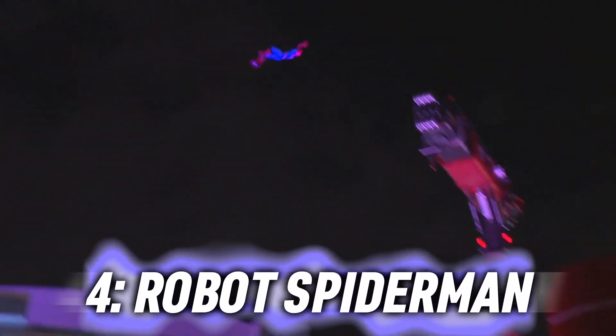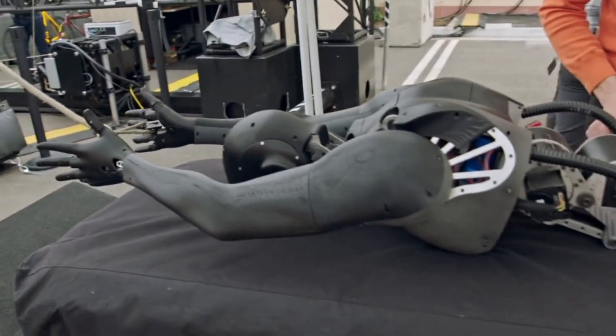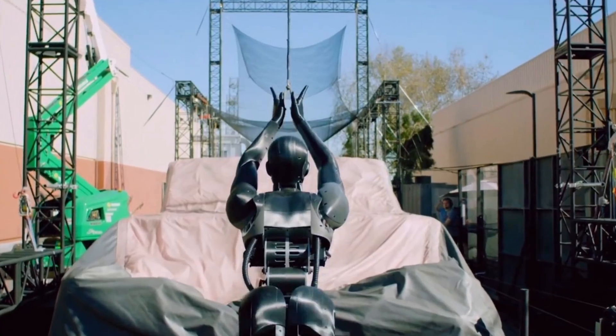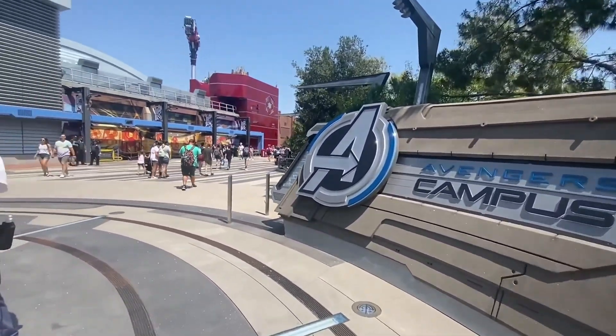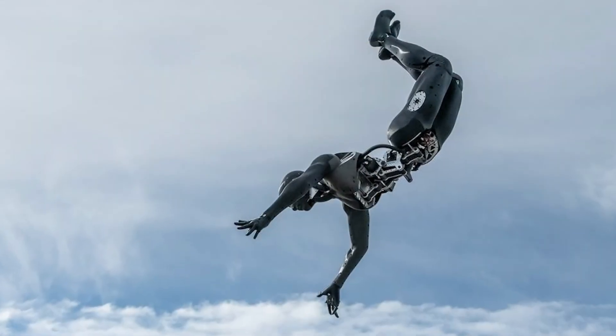Robot Spider-Man. Everyone's friendly neighborhood Spider-Man has just become a reality. Engineers at Disney have created their very own web-slinging animatronic Spider-Man, as part of the Avengers theme park attraction. After calculating wind speeds, testing out motion sensors, and 3D printing the body parts, the invention was made.